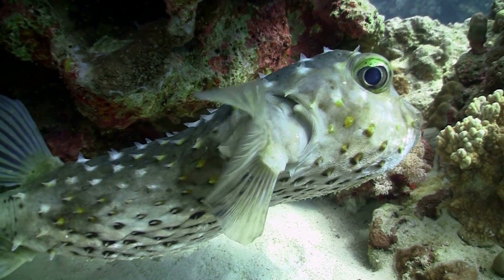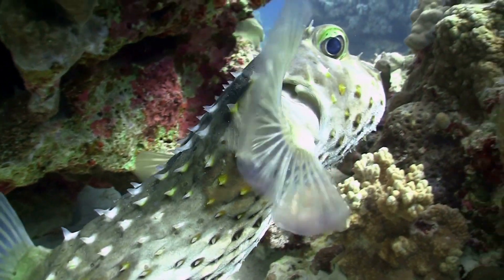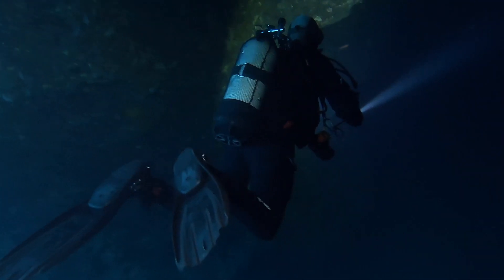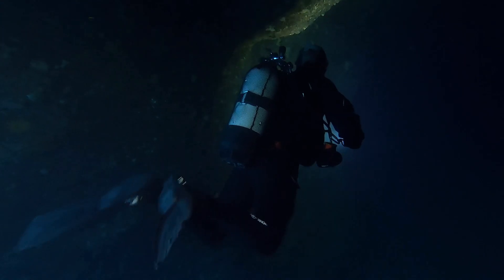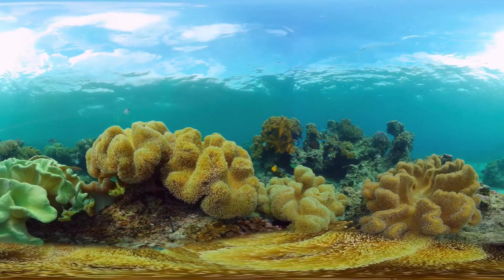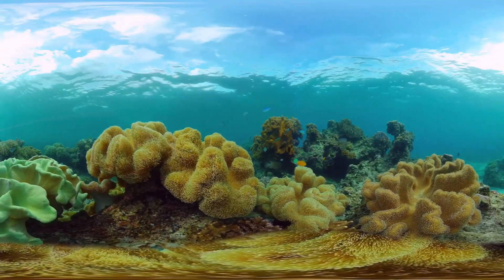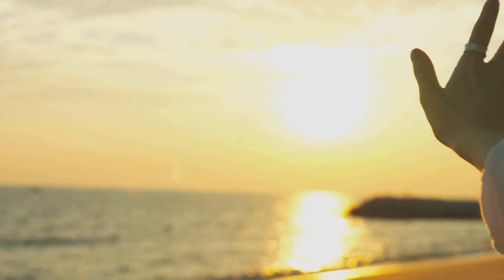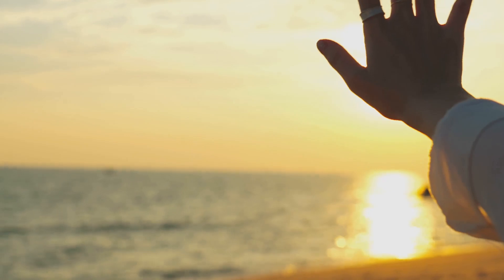Crazy, right? The ocean's full of wonders, but sometimes even the cutest creatures can pack the deadliest punch. It's a world of contrast, where beauty and danger often go hand in hand. So stay curious, stay informed, and keep exploring, but always with a touch of caution. The ocean is a place of endless discovery, but it's also a place where respect for its inhabitants is crucial. The ocean's a wild place, my friends — a realm of mystery and wonder, where every dive can reveal something new and unexpected. Catch you in the next adventure. Until then, keep your eyes open, and your respect for the ocean high. There's always more to learn and discover in this vast blue world.